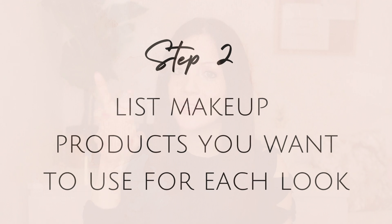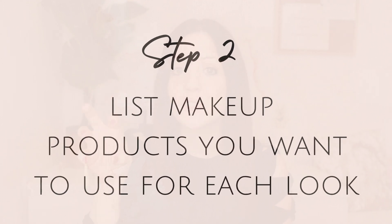Once you have your list of looks, you can go through each one and break it down into how many different products you want to use to create that specific look. I'm not talking about specific products you already own — just general categories like foundation or mascara. I'll share my list as an example so you can see how this works.